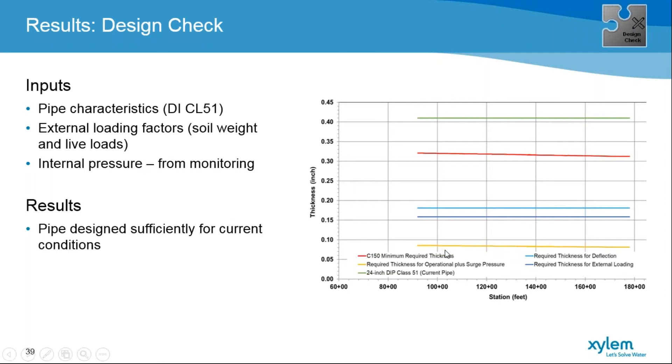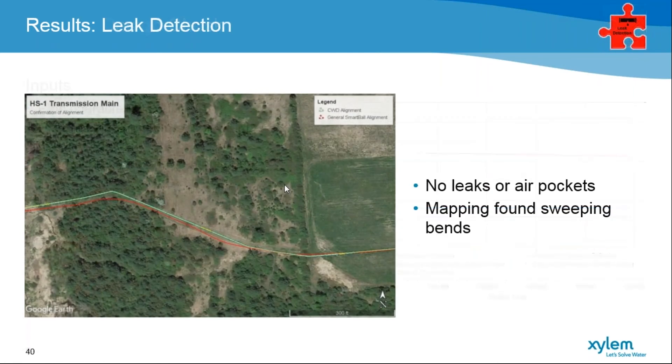When Xylem ran the design check, it showed the thickness required for surges, the thickness for external loading and deflection, and what a typical Class 150 minimum required thickness is. Our 24-inch main in the design check is well above that — well above any of the minimums we need. So in the end, we are sufficiently designed for the current conditions.